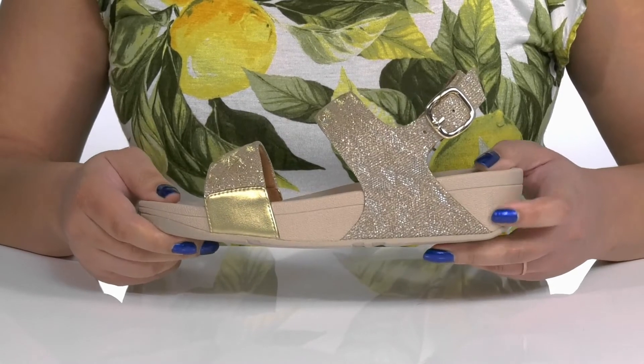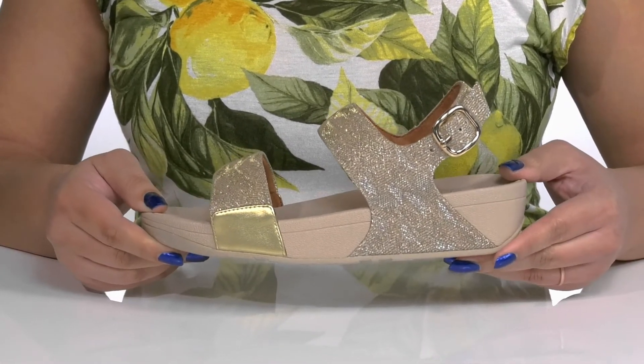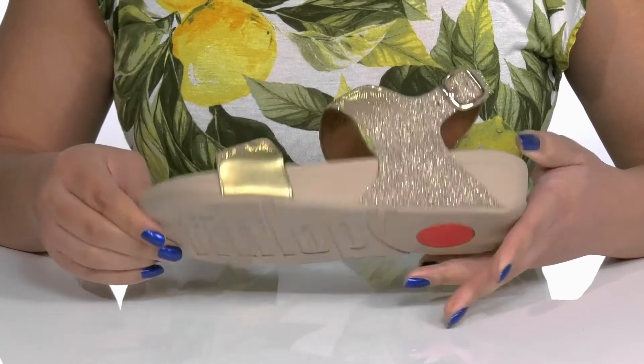The chunky midsole has micro wobble board technology, which provides enhanced comfort and additional cushioning. It's all on top of a durable textile and synthetic outsole that has a textured logo tread for traction.